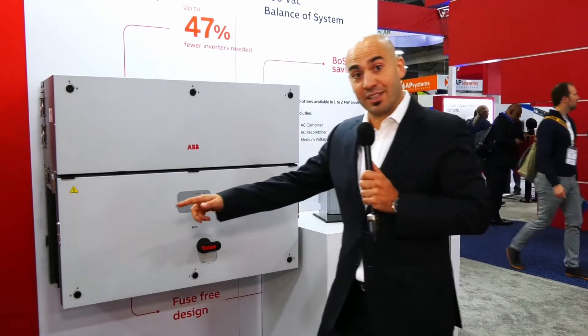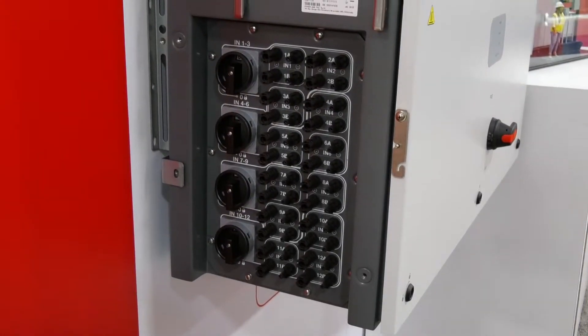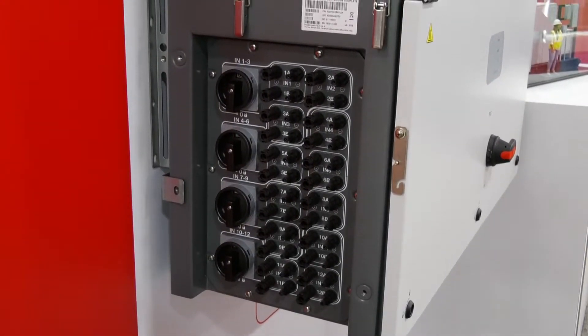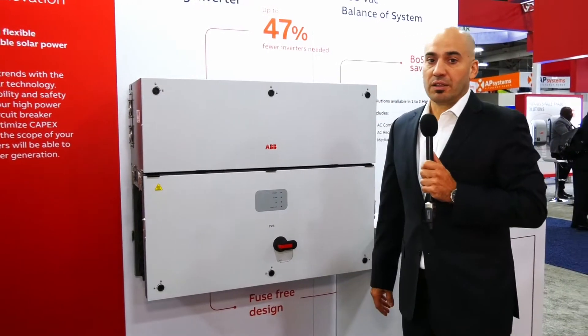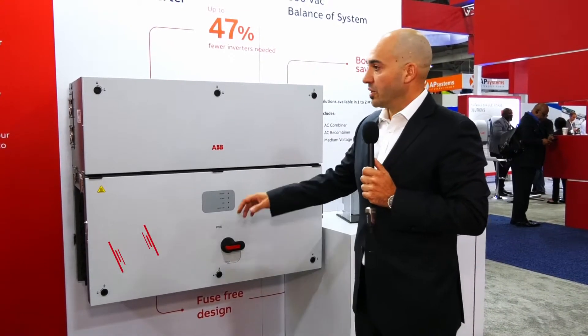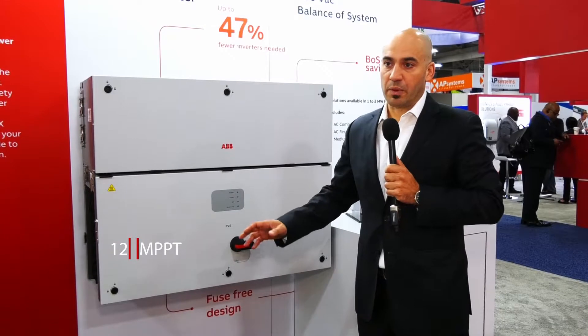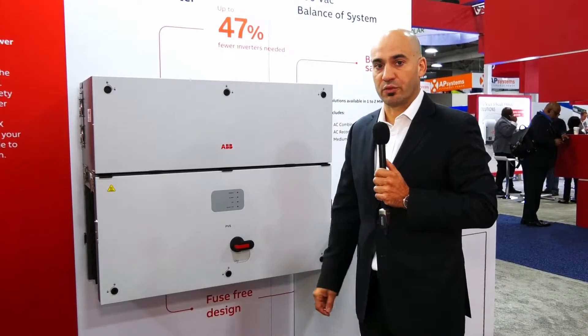As you can see on site here, you have the entries for the DC side where you have 12 MPPTs available for very difficult fields, where you can set your MPPT range differently depending on whether you have shading or not on the field.